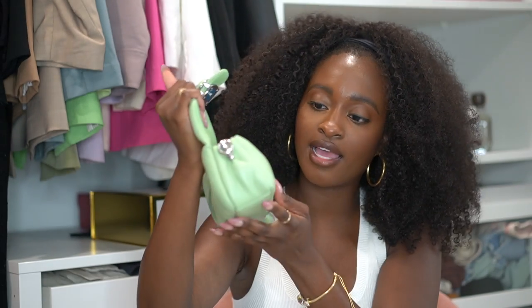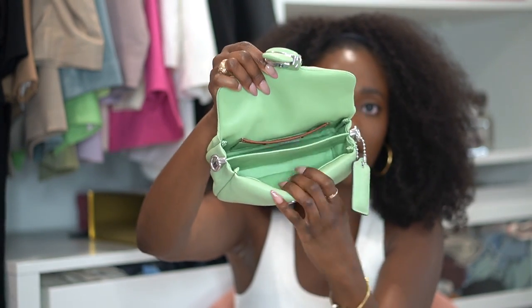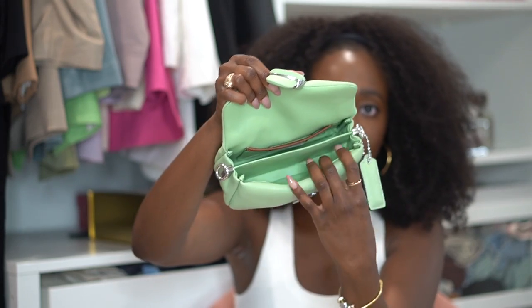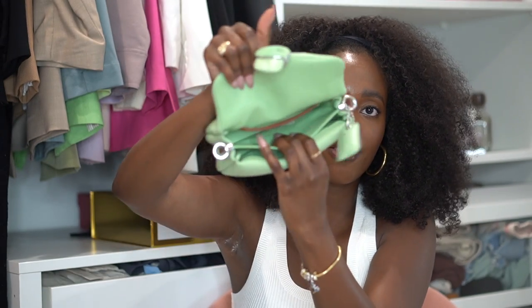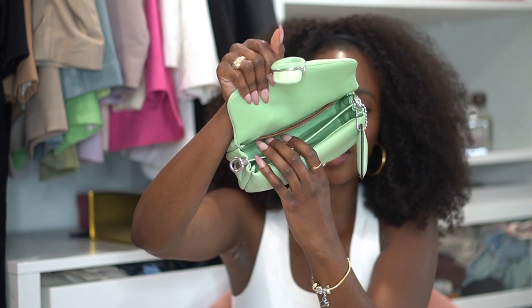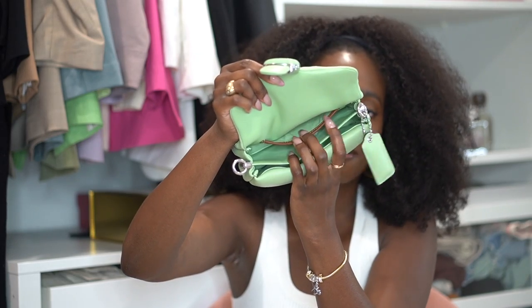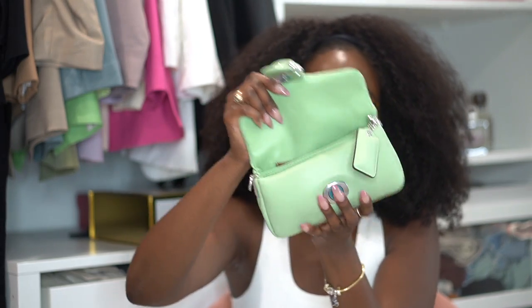I want you guys to see the inside — you lift it up right here, this is the little magnet. It's actually pretty spacious inside. The front part is super spacious, it fits an iPhone, and in the back I normally just put my card wallet, lip gloss, AirPods, and maybe some hand sanitizer. Then it has another little slot if you want to take out your ID or debit card and make more room.